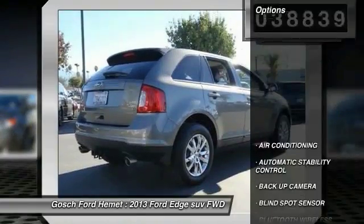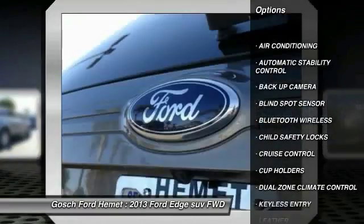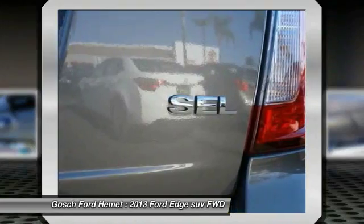Here are some of this vehicle's great options: navigation system, power sunroof, steering wheel audio controls, backup camera, keyless entry, and Bluetooth wireless data link for hands-free phone.